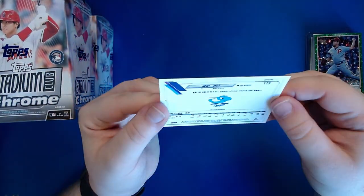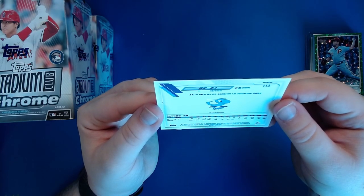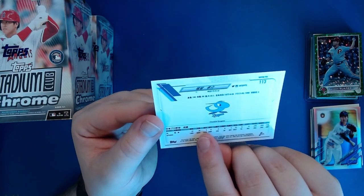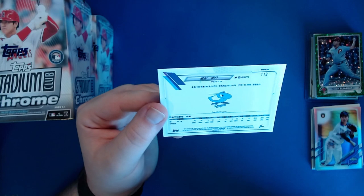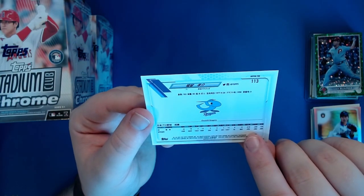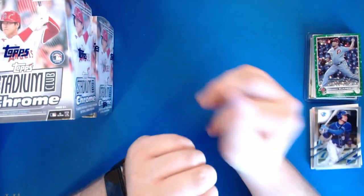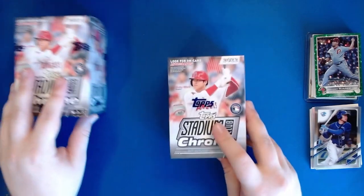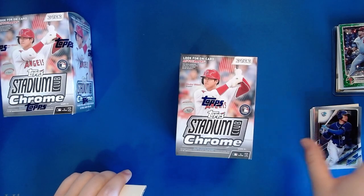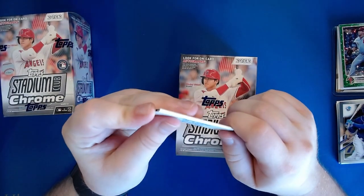I can't read Japanese though so I can assume what some of them are - like 43 games played, not sure what the 78 is, then a slash line of .218/.250/.154 in the 2020 season. Especially for a veteran of his age and stature.